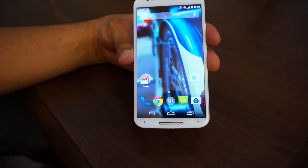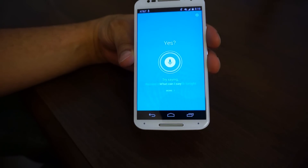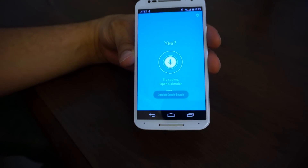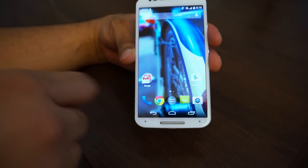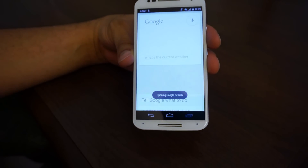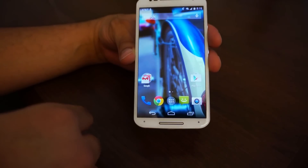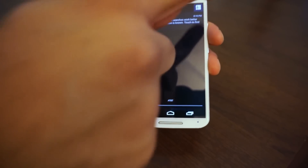You have Moto's voice control system built in. If you say 'OK Moto X,' you can have it do anything you want. If you do a search, it opens up Google Now. For example, saying 'OK Moto X, what's the current weather?' opens Google Now and brings up the weather — five degrees and overcast in New York. That gives you a good idea of what the voice commands can do — it's a pretty stock, bare experience.